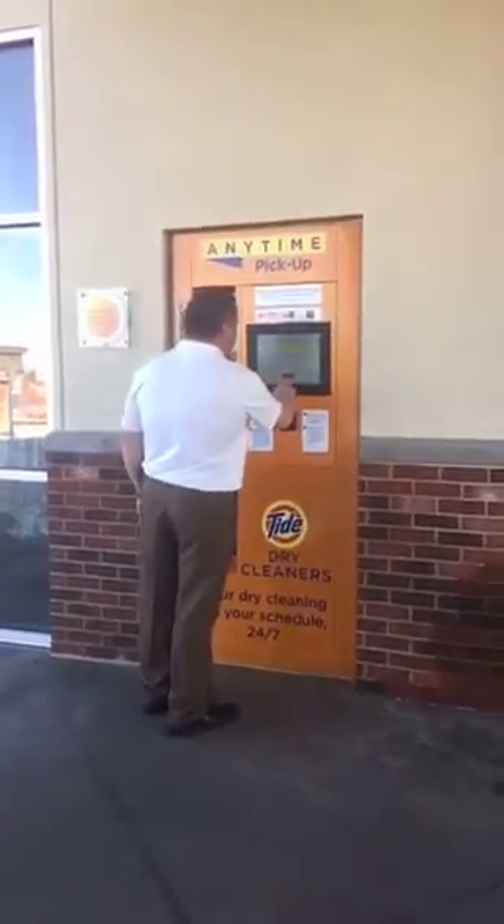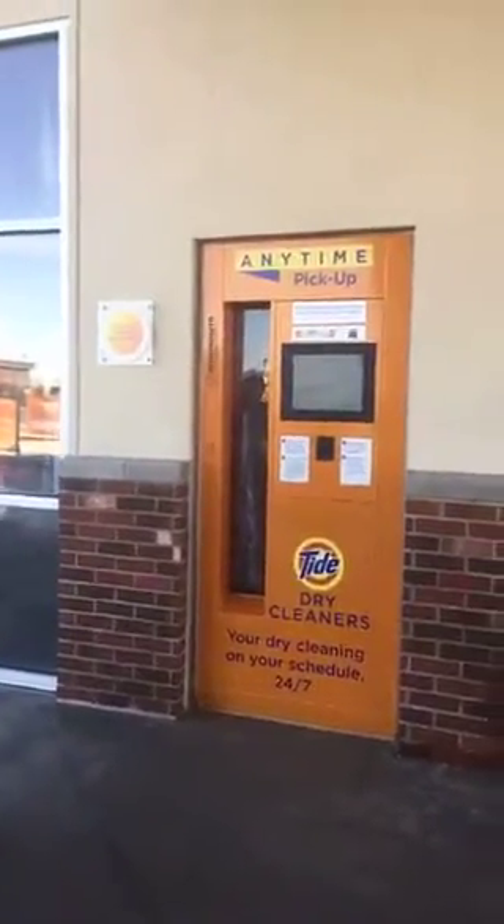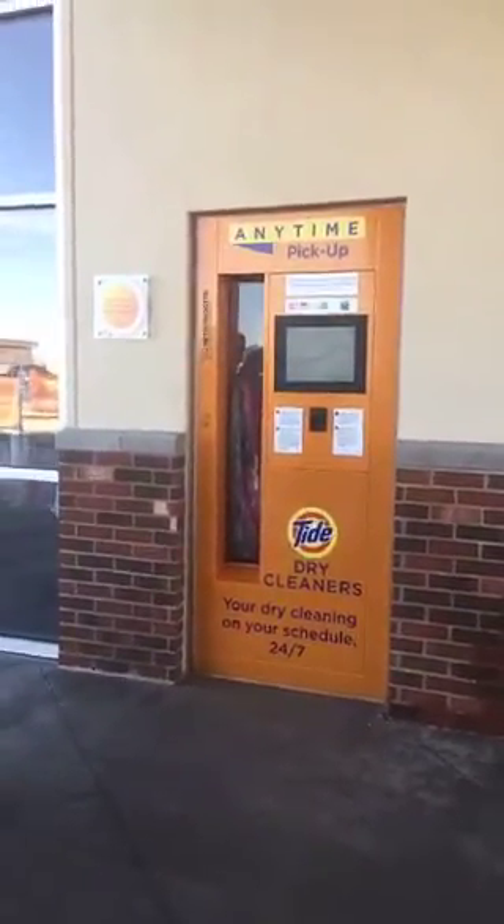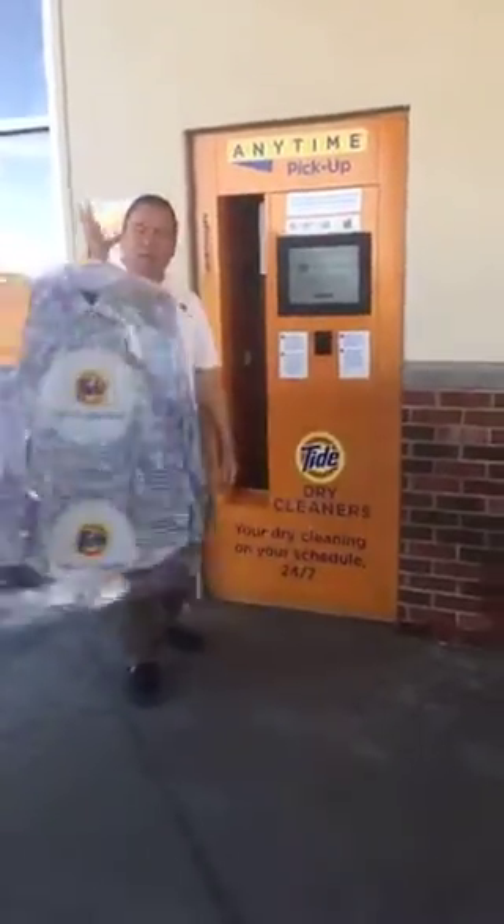That's so cool. All you gotta do is type in your phone number and it'll come — look! I'm sure you could use this like at 2 o'clock in the morning. This is so fun. There's my clothes!